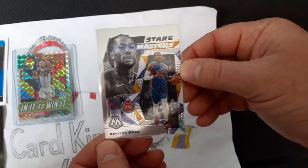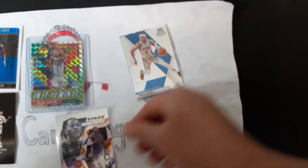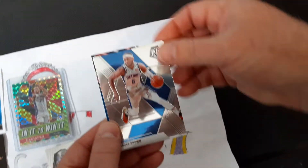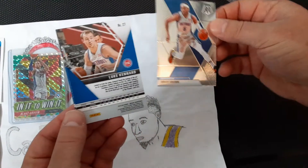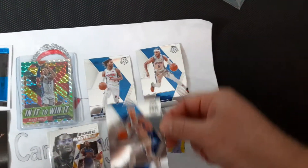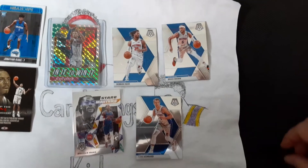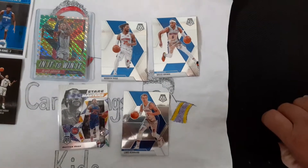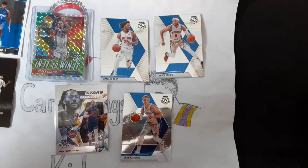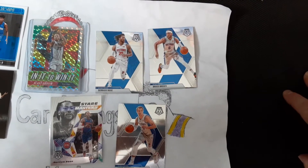Here's a Derrick Rose Stairmaster — another insert, and that's hobby only. Then some base cards: Bruce Brown, Derrick Rose, and Luke Kennard. So for $10, we got five cards — that's roughly $2 a card, which is kind of what Mosaic cards are going for. We wouldn't be able to sell any of these individually on eBay for anything near what we paid, but it's about what we would have paid on a per-card basis at a hobby store. Nothing super impressive, but we didn't feel like we got ripped off either.